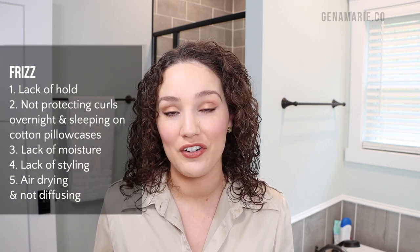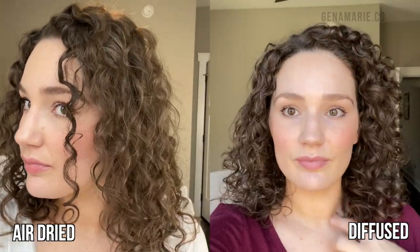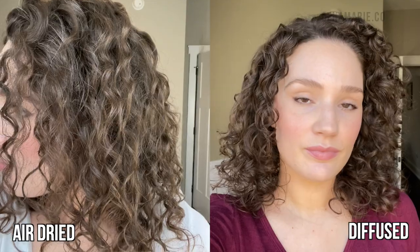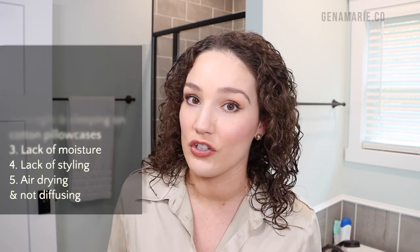Another major cause of frizz for me on next day hair is if I air dried on wash day. Every time I air dry, my hair looks so frizzy — I think that's because diffusing sets your gel cast right away, so your hair doesn't even have time to frizz up. If I'm going about my day with wet hair, it's getting exposed to air, probably humidity, or very dry heat — anything like that is going to cause frizz. I'd rather walk out the door with my hair done, which is why I like to diffuse.